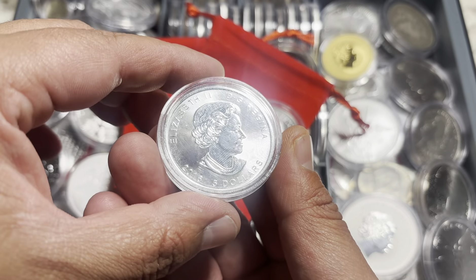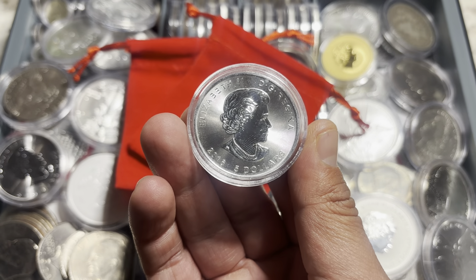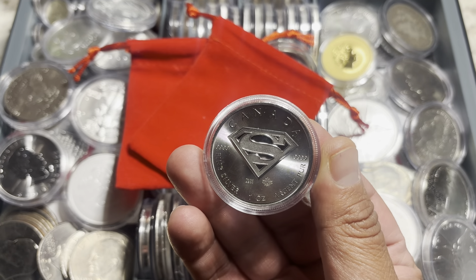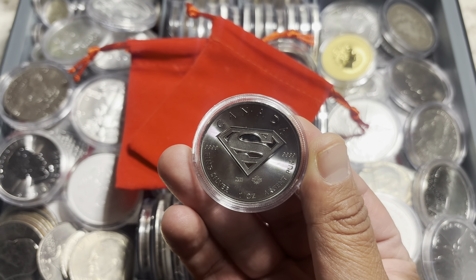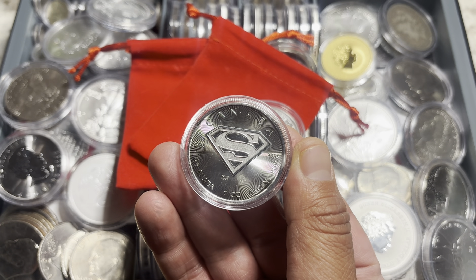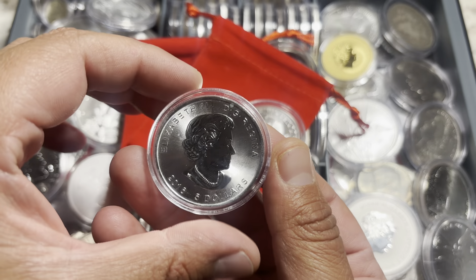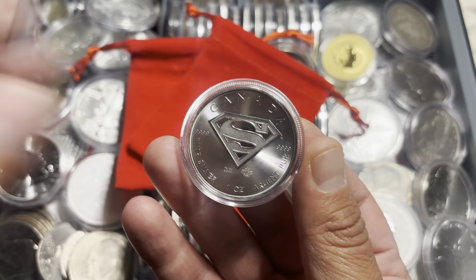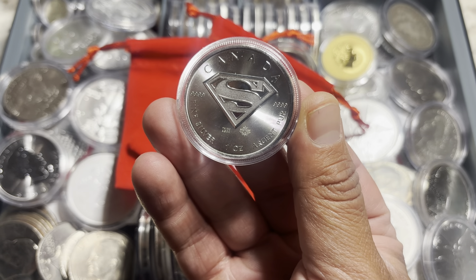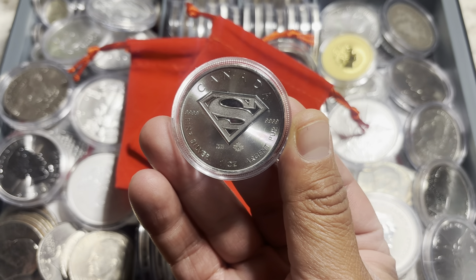Yes, you see it right here — see the year 2016? From the Royal Canadian Mint, this incredible special edition Superman piece features one of the most iconic symbols of all time, the S-Shield of Superman. With a limited mintage of one million coins, this release is always in high demand. Notice how this piece features a bullion finish with brilliant frosted relief on a lined background. The reverse shows Susanna Blunt's design of Her Majesty Queen Elizabeth II.